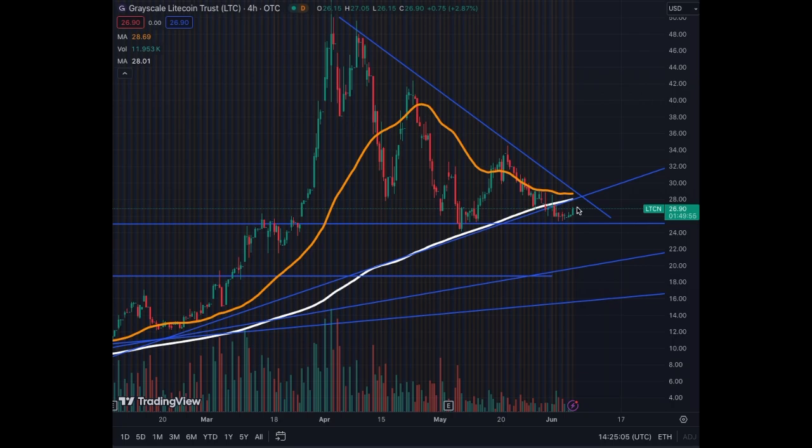The MA50 and MA200 are above the price, so technically they will become resistance. We have this trend line here that is also resistance — that's exactly where the MA200 is. With this type of structure, there's going to be either a breakout to the upside or a breakout to the downside.